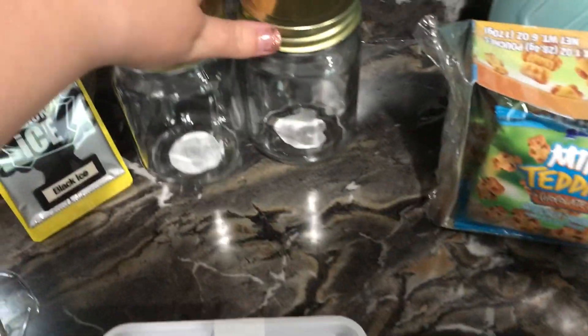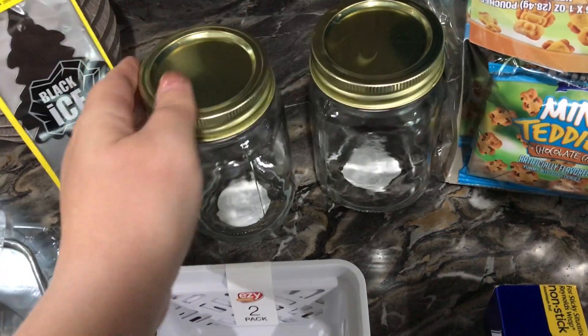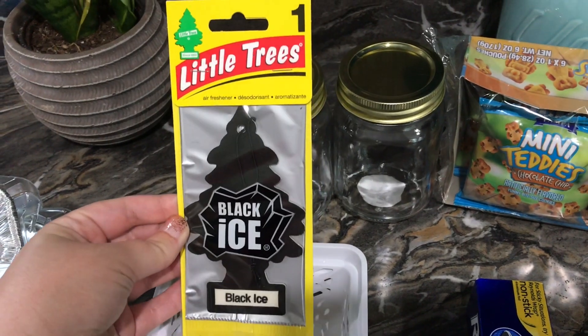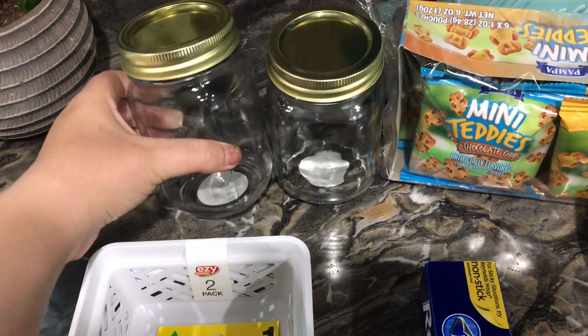I also found two of these glass mason jars. I thought I could do something with these with some baking powder and cornstarch. And then I got an air freshener for the car. I'm really excited to use these jars and see what I can do with them, so you'll have to stay tuned for that.